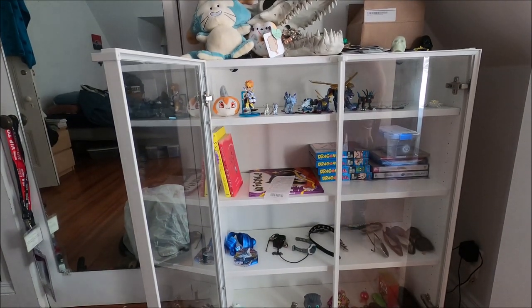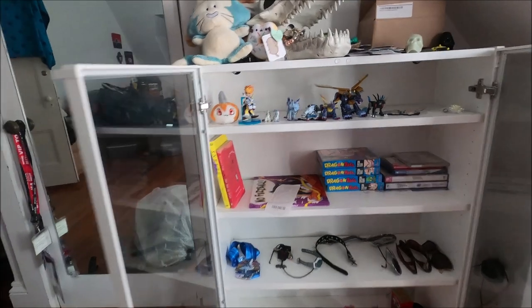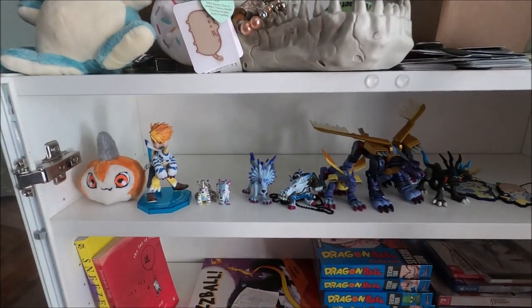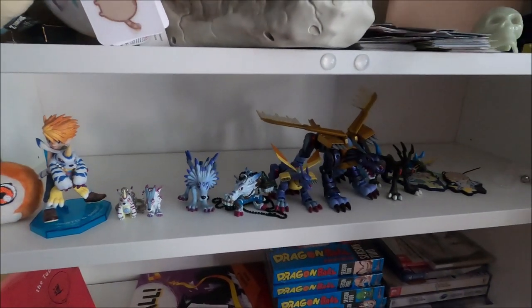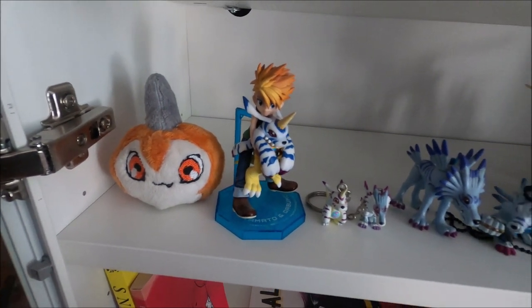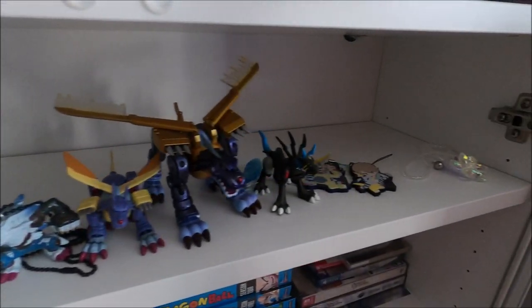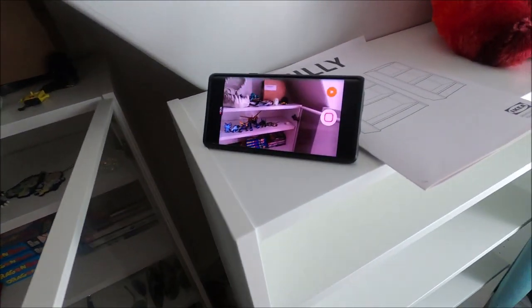My top shelf is basically just little figurine things - we're gonna leave those up there. As you can see, I have a great love for Digimon, particularly Gabumon. I have all these other guys here too.